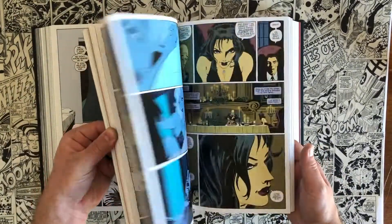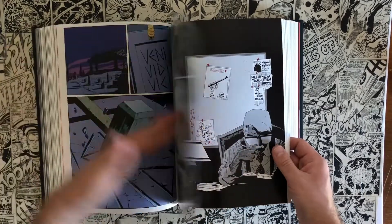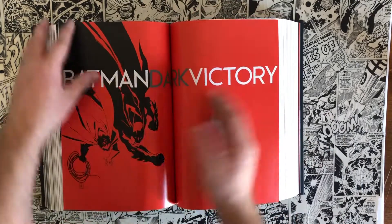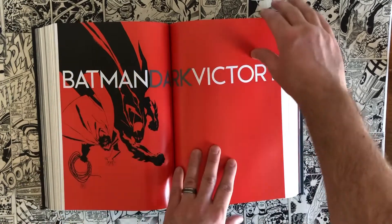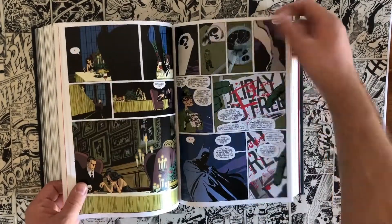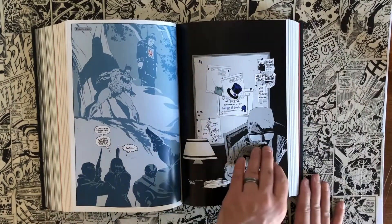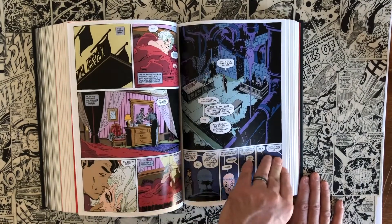Even between each book they have a separator. Here's Dark Victory — that's actually the cover of the trade paperback I used to own. Here's the end of Long Halloween and the beginning of Dark Victory. Dark Victory takes place right directly after Long Halloween and tells the origin of Robin. One of my favorite characters of all time is Dick Grayson — Robin — and this is, to me, one of the best Robin stories ever told and probably the best depiction of his origin.